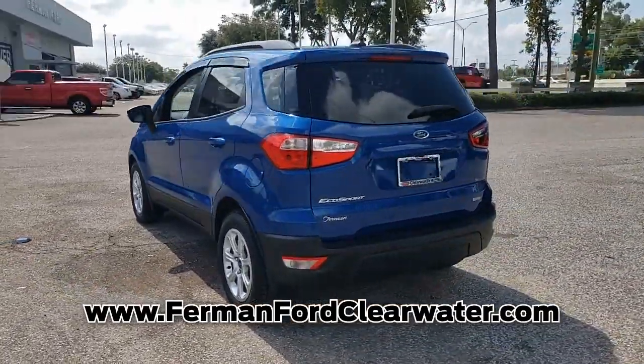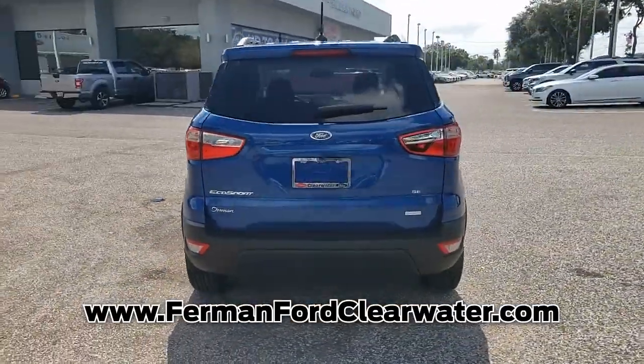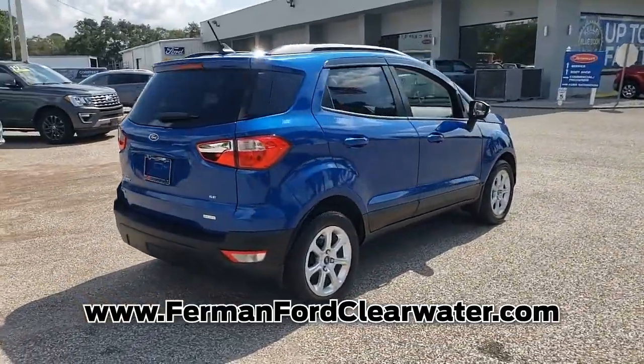This SUV is an exceptional value and won't sit on our lot very long. Get in here today before it is gone.